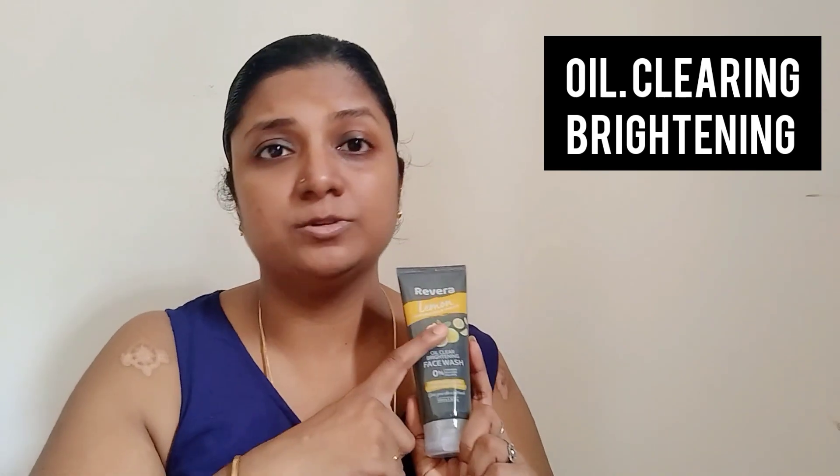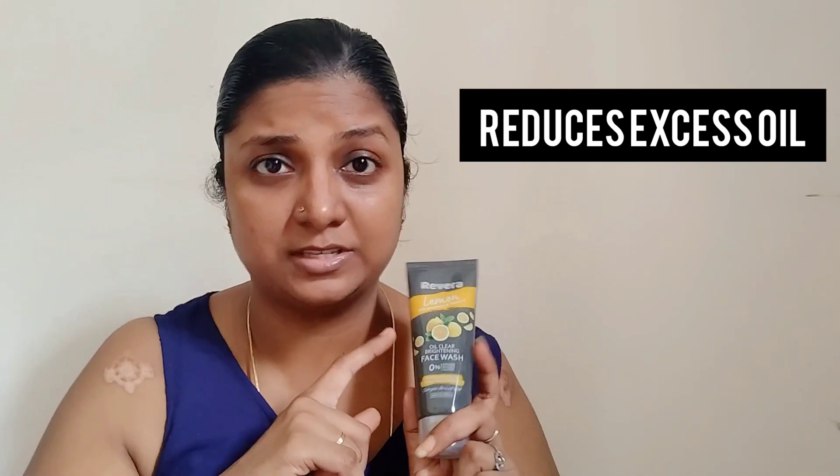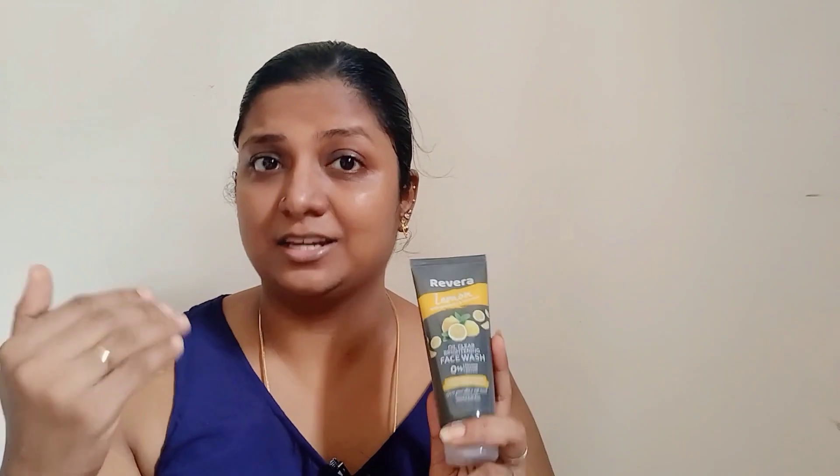The next variant is the Rivera Naturals lemon face wash — an oil-clearing brightening face wash with the goodness of gooseberry and vitamin E. This face wash helps in reducing oiliness, removing excess oil from the layers of your skin, locking in moisture for hydration, and removing grime and dust from your skin.